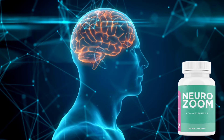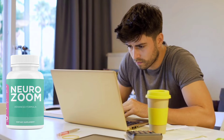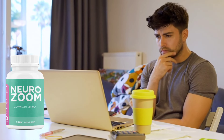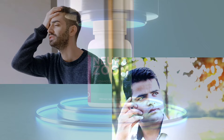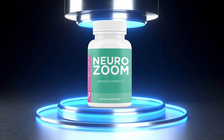NeuroZoom helps to protect neuron cells and improve communication between them. This can lead to a more effective memory and better concentration when carrying out your activities, allowing you to be more efficient during your day. So if you've ever had the feeling that you never remember the things you need to and can never concentrate to get anything done, and you're looking for a natural way to improve this, you've come to the right place. NeuroZoom is your best choice on the market.